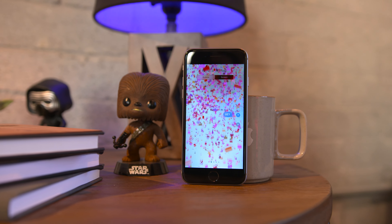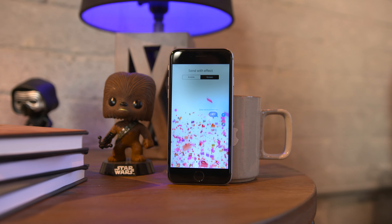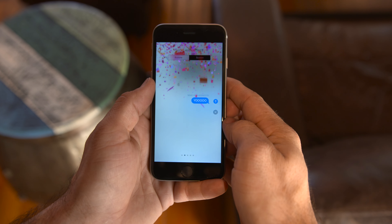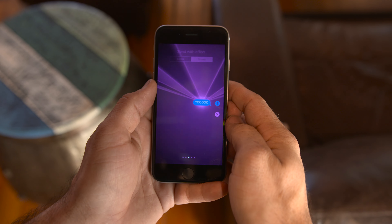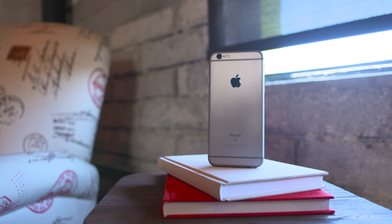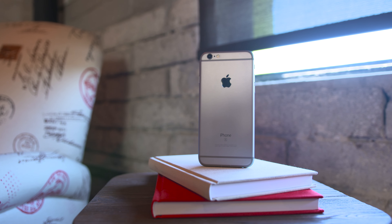There's also a new iMessage apps section, which is one of my favorites, that will allow for third-party app integration. You can do cool things like send different stickers, search for images or videos, and there's even Apple Music integration to an extent, plus whatever else developers come up with.